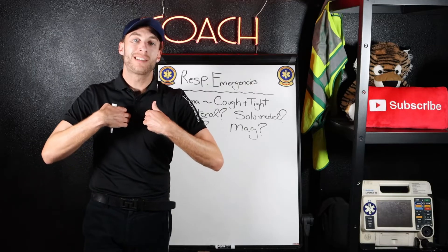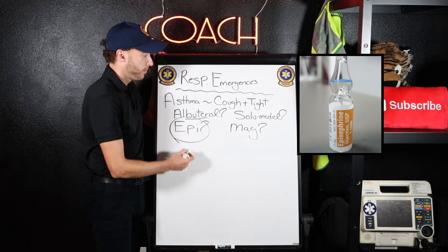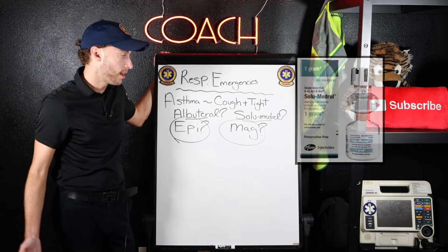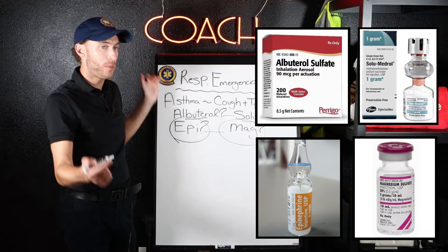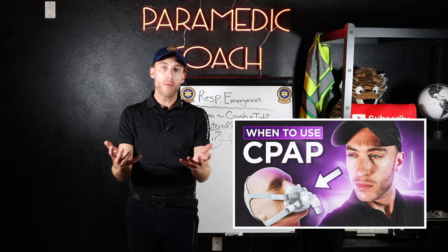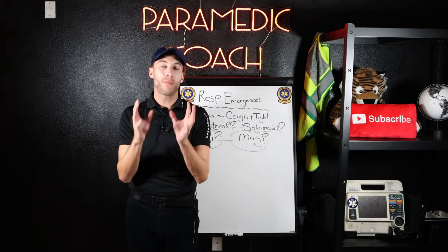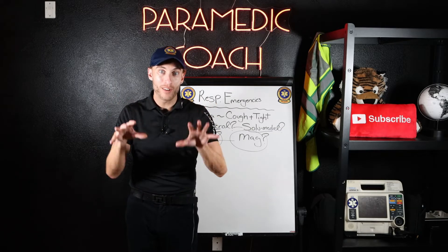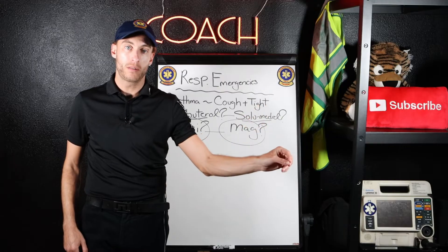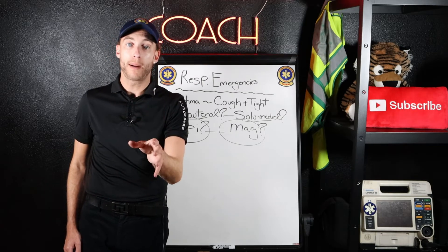If you're seeing more accessory muscle use, trending from distress to failure and getting much worse, you want to move on to epi, and maybe mag. Solumedrol you're going to give to anybody having an asthma attack. There's one more thing — CPAP. CPAP is going to put pressure in the lungs to keep them open to get oxygen in and ventilate your patient better. Some patients who are really bad will be put on BiPAP in the hospital, but they'll continue nebs. And you can actually give albuterol through CPAP.